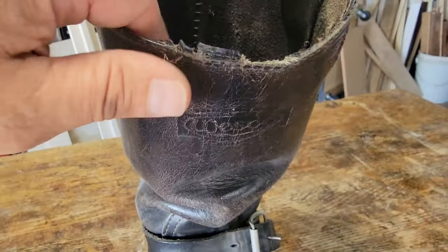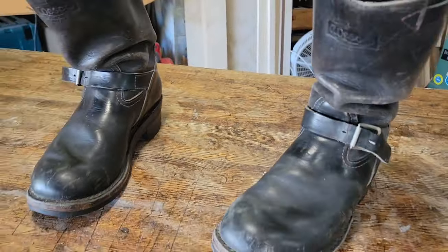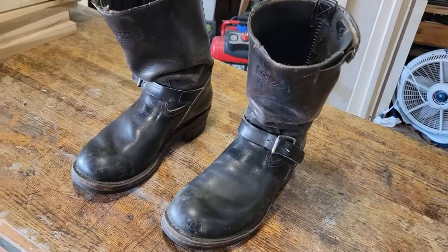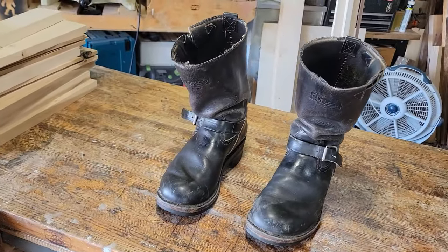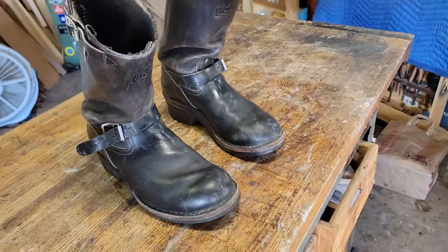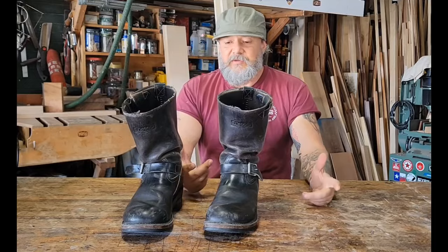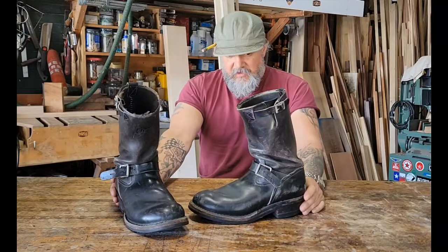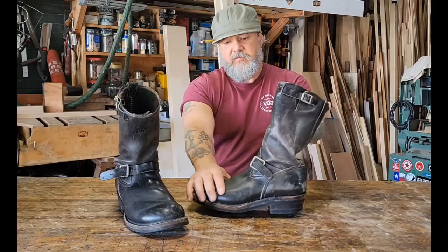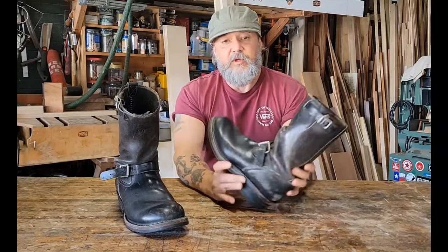These are my old Wesco's. We're going to have a little talk on these real quick — a little engineer boot discussion. The history of this particular pair of boots, what's going on with the state of my feet, and whether or not I can still wear these things. So what we have here are my engineer boots. You might notice that the shaft here is lighter in color than the vamp — the rest of this boot. That's because these have been rebuilt.